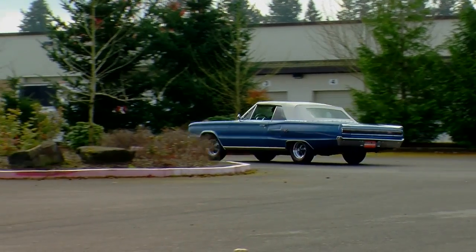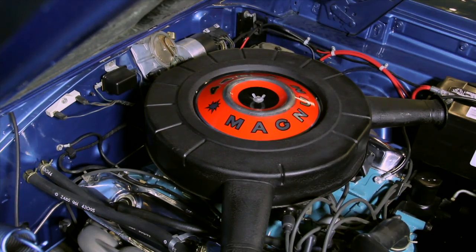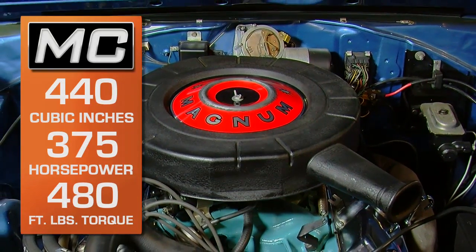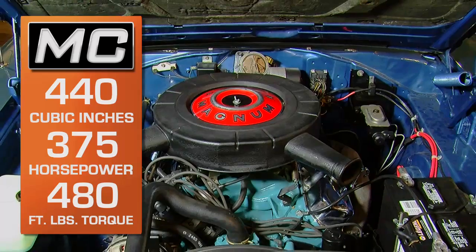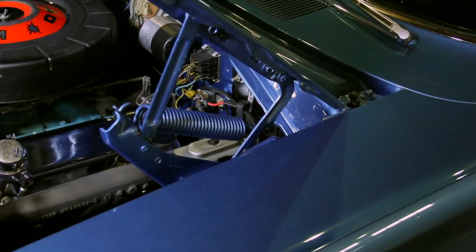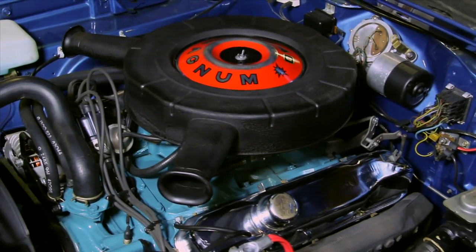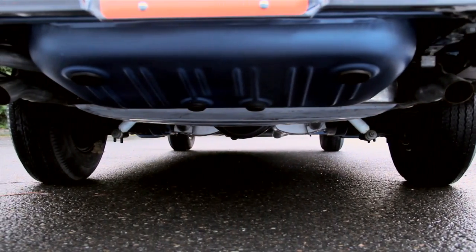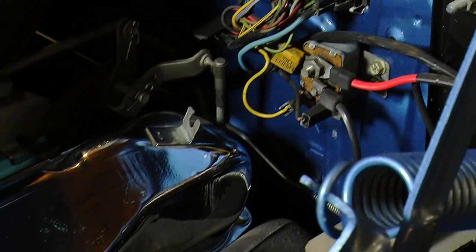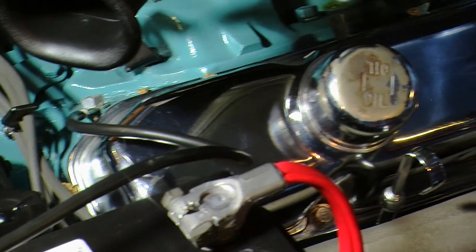1967 was the first year they called the 440 engine the Magnum. In this car, the 440 Magnum is the base engine for the RT Coronet, and these 440s were really high performers — rated at 375 horsepower at 4,600 RPM and 480 foot-pounds of torque at 3,200 RPM, with a 10-to-1 compression ratio, coupled to the automatic TorqueFlite 727 transmission. Other high-performance elements include a 4-barrel carburetor, a long-duration camshaft, free-flowing dual exhaust, and chrome valve covers that came from the factory as part of an engine dress-up kit.